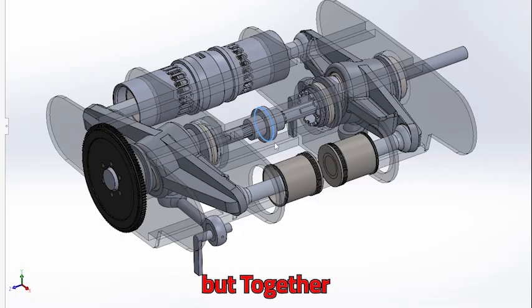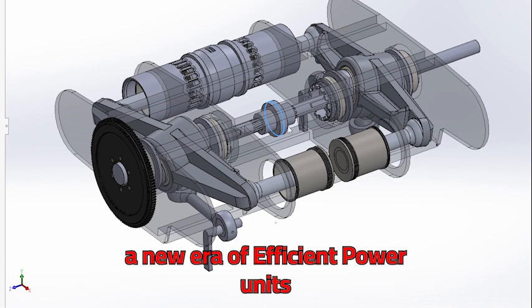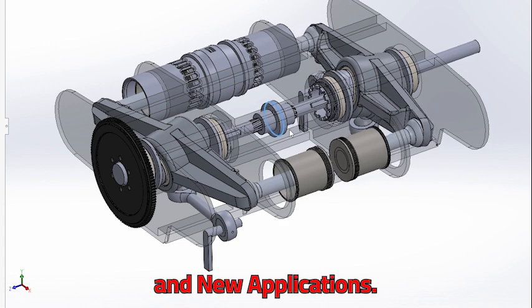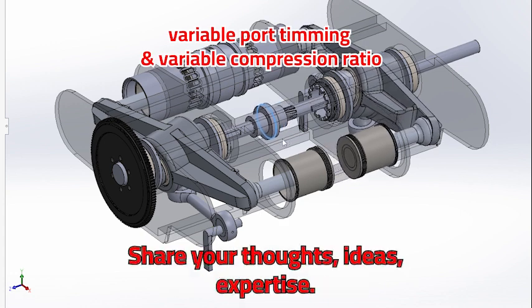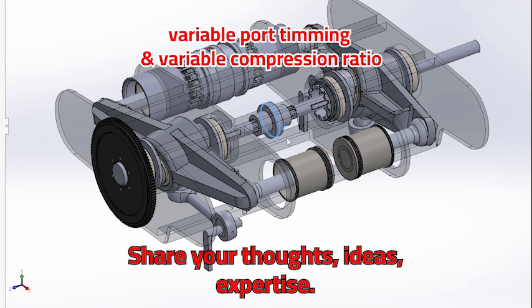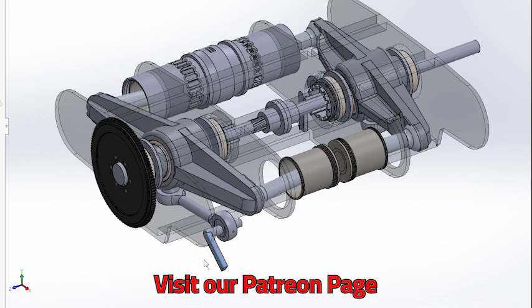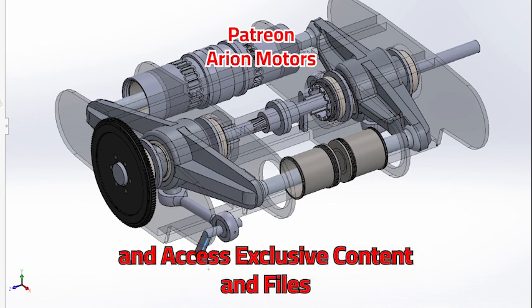The journey ahead won't be easy, but together we can pioneer a new era of efficient power units that open new possibilities and new applications. Your input is crucial — share your thoughts, ideas, and expertise. Let's collaborate to shape the future of engines. Visit our Patreon page to join the discussion and access exclusive content and files.